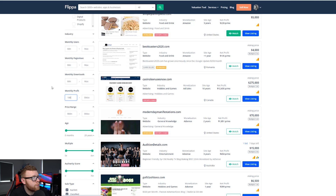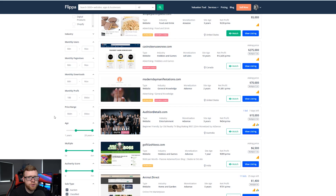For monthly profit, my minimum was $100. For site age, my minimum was one year — if you can find sites older than that, that's even better. You want the site to be over a year old so you can see it's been in Google's algorithm for a while, hasn't gotten knocked out of search rankings, and there have been no issues. If it's less than a year it's riskier — you could buy it and it could get thrown out of Google's algorithm and lose all traffic overnight. The longer it's been around, the better its chances of withstanding algorithm changes.